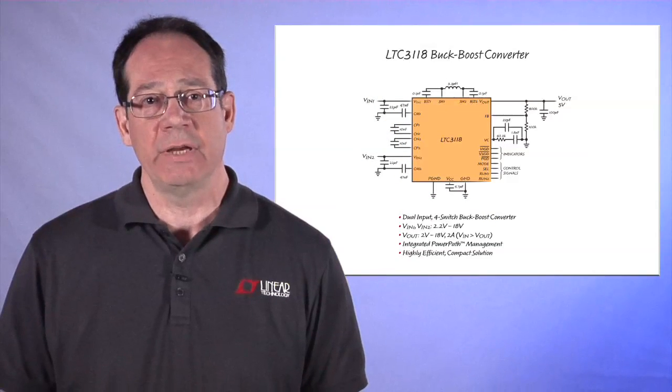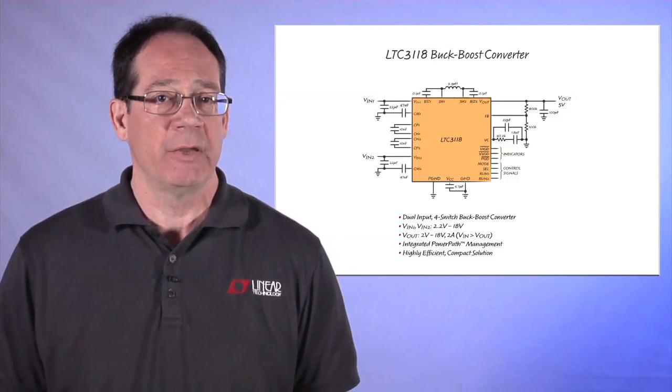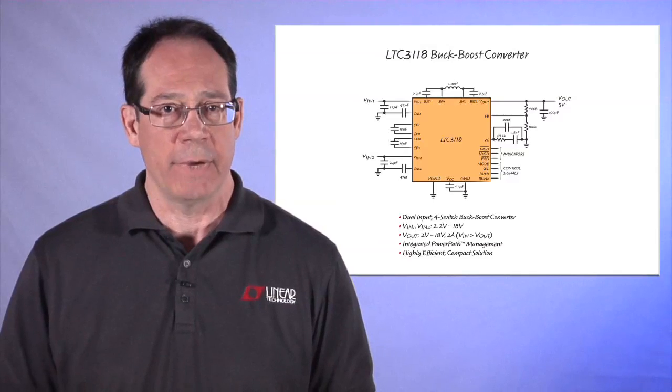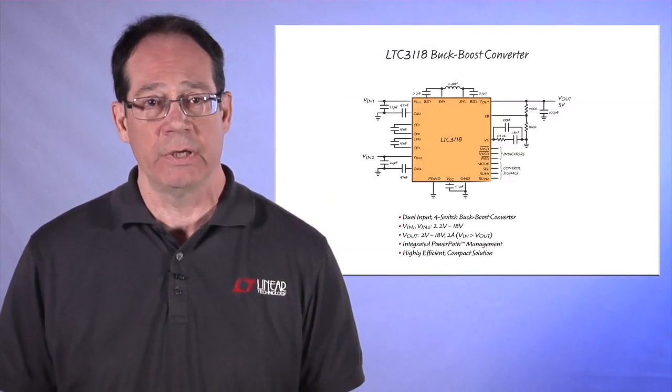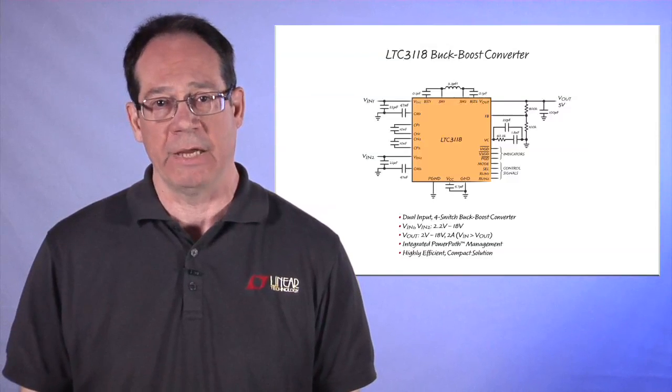Linear Technology has many buck boost converters with various voltage and power capabilities. What makes the LTC3118 unique is the integrated power path management, which enables an efficient, compact, simple solution to multiple input source applications.